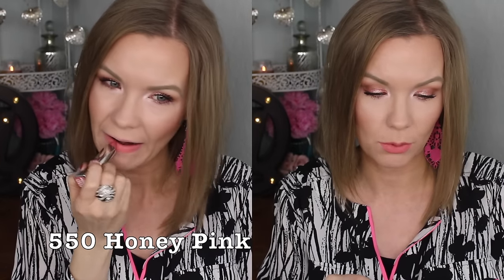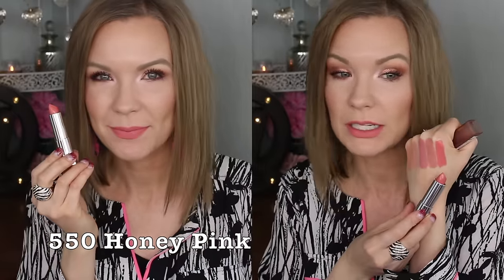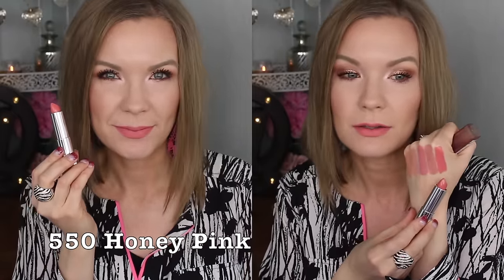This one is 550 Honey Pink, and it's funny — the previous one they called peach was more pink, and this one they're calling pink looks more peachy to me, like a bright coral. It's a really pretty color, but I wouldn't call it a nude, and I wouldn't call it a 'my lips but better' kind of color either. It's brighter — more of a pastel-y, bright peachy-pink.